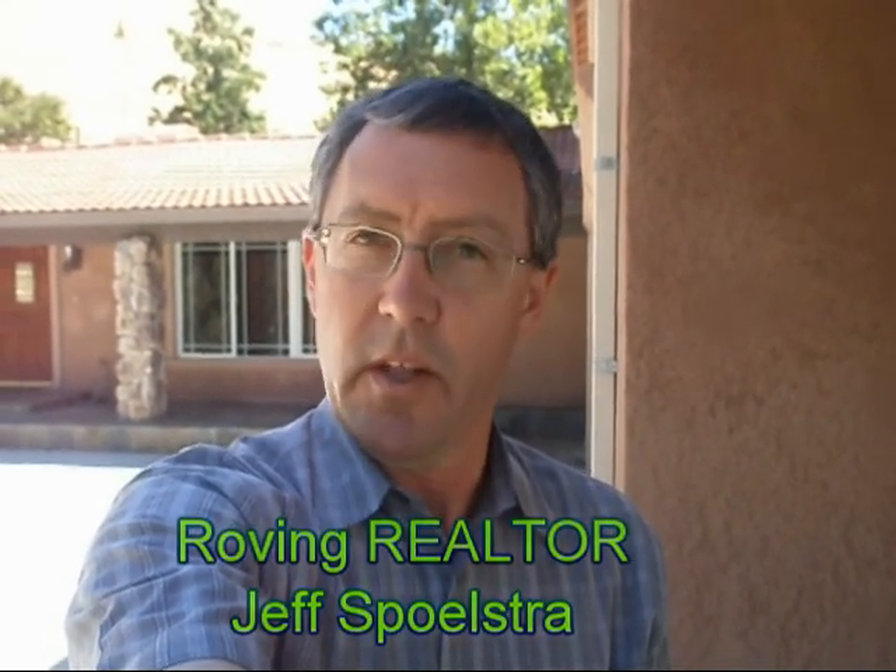So the unpleasant news is property values have gone down. On the other side, a dollar spent now will buy you more than it did five, four, or even three years ago. If you sell your house now to buy a better one, the long-term odds are in your favor. This is Jeff Spoltry, your roving realtor, wishing you a good home and a good life.